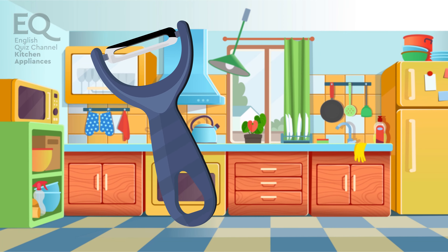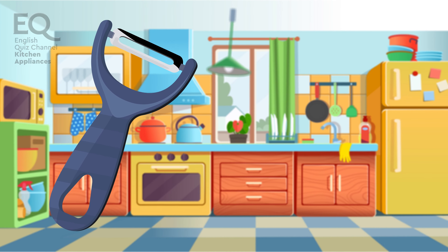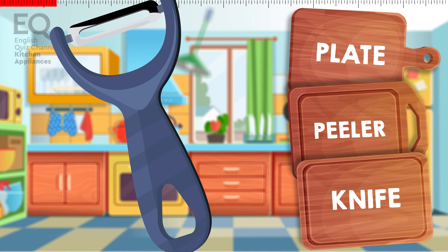What's this called? We use this little appliance to peel potatoes, but you can also peel carrots with it. Is it a plate? A peeler? Or is this a knife?